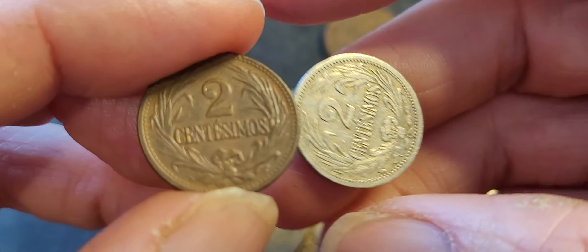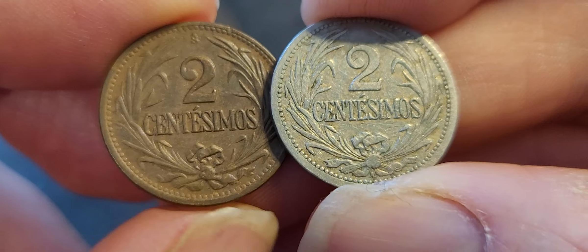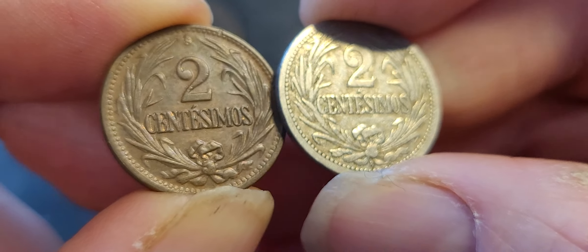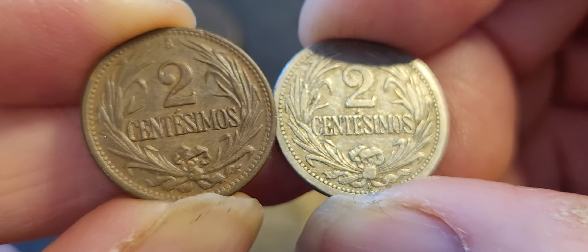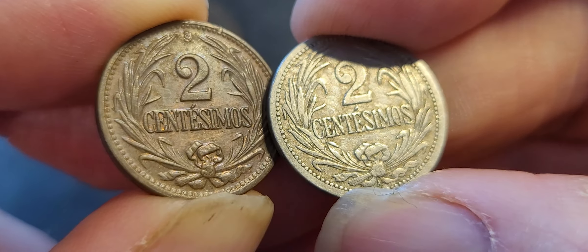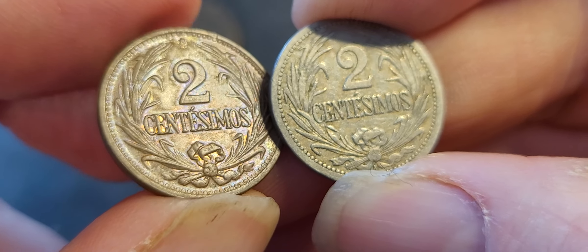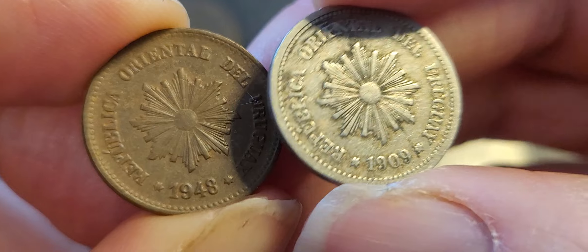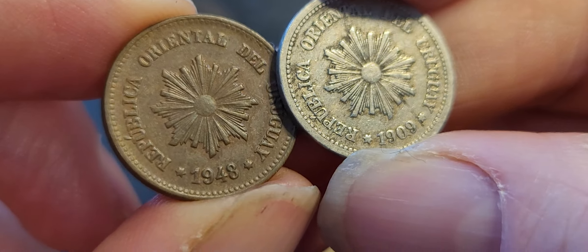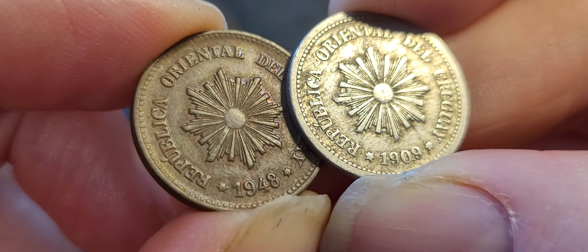Looking at the two centimos, we've got two different metals: bronze and copper-nickel. The bronze coins were issued from 1920 to 1942, but they didn't issue a one centimos in bronze, so they kept issuing the copper-nickel coin. This one still has mint luster, dated 1948 — probably ten to twenty dollars for that coin because it's in high grade.